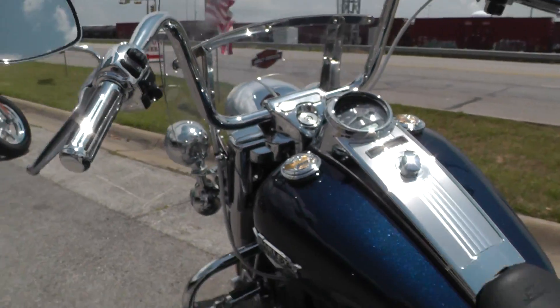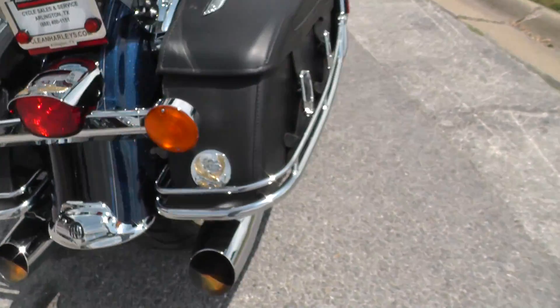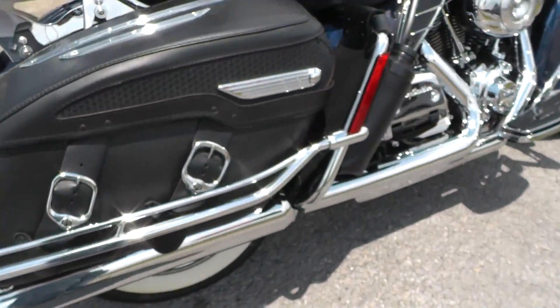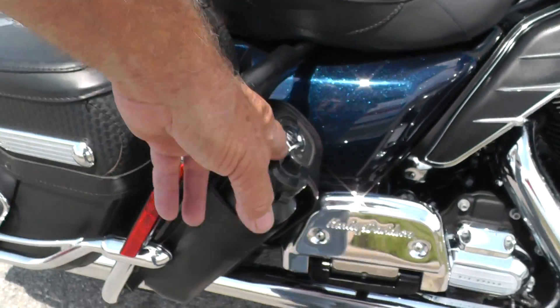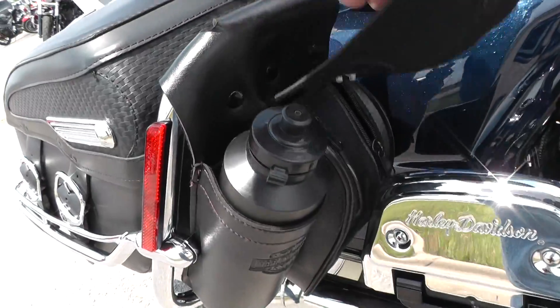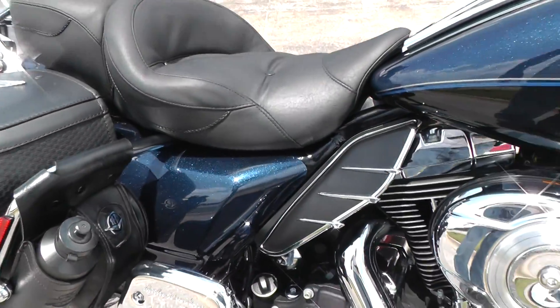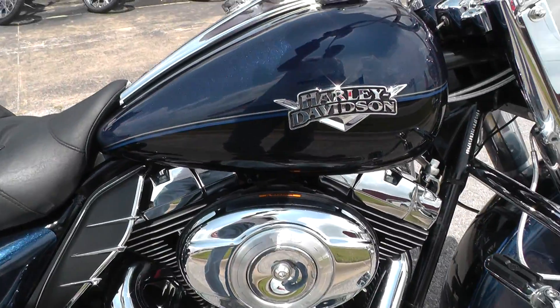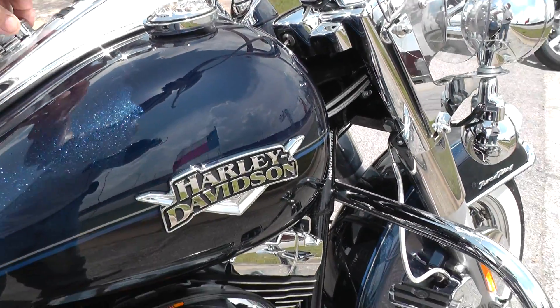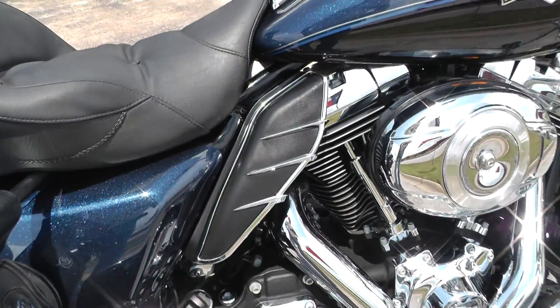It pops right off. I think that's probably factory exhaust — it runs fairly quiet. Got another one of those little paraphernalia bags over here on this side and a water jug there. It comes with a 103 motor and a 6-speed. Runs real good.